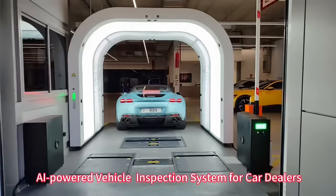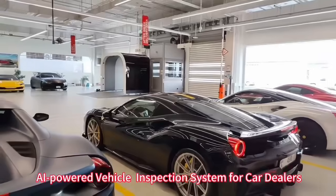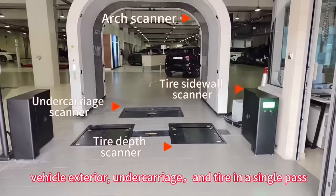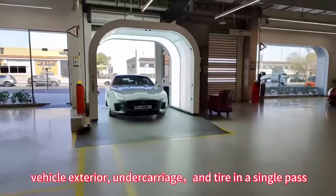AI-powered vehicle inspection system for car dealers. This system performs a full inspection on vehicle exterior, undercarriage, and tire in a single pass.